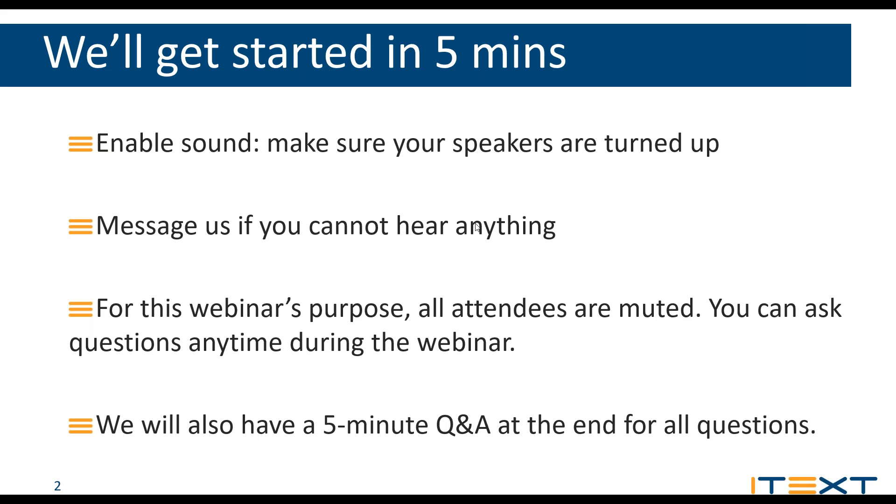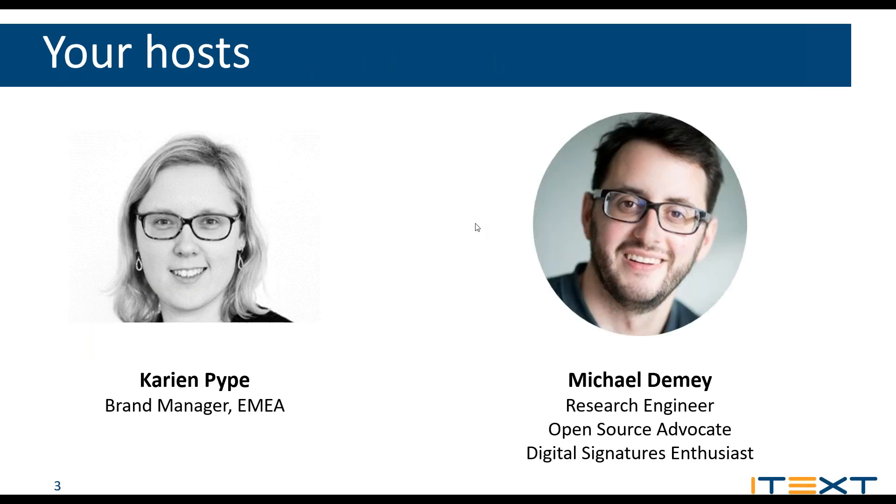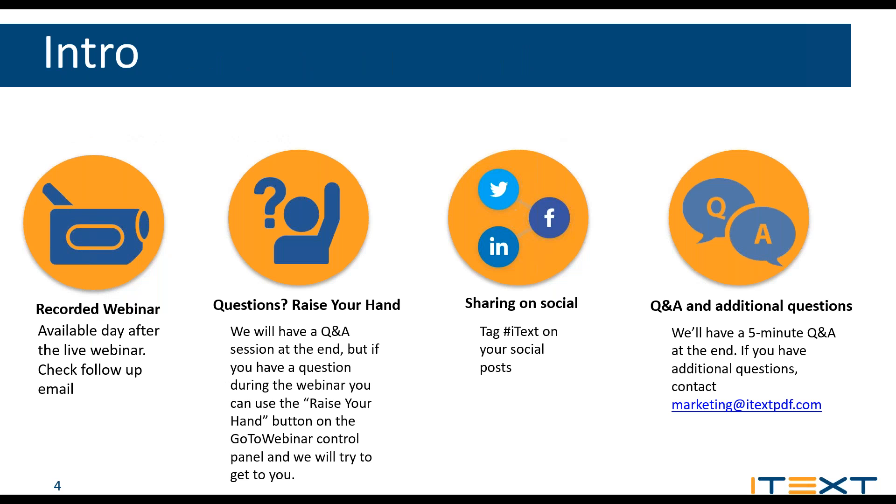Before I hand over to Michael, just a few practical items. Today's webinar will be available on demand — everyone will receive an email after the webinar with a link to the recording, and you'll also be able to access it from our website itexpdf.com as well as our YouTube channel. If you have questions during the webinar, send them through the questions tab in the GoToWebinar panel. We'll answer them at the end, and if we don't get to yours we will follow up afterwards.